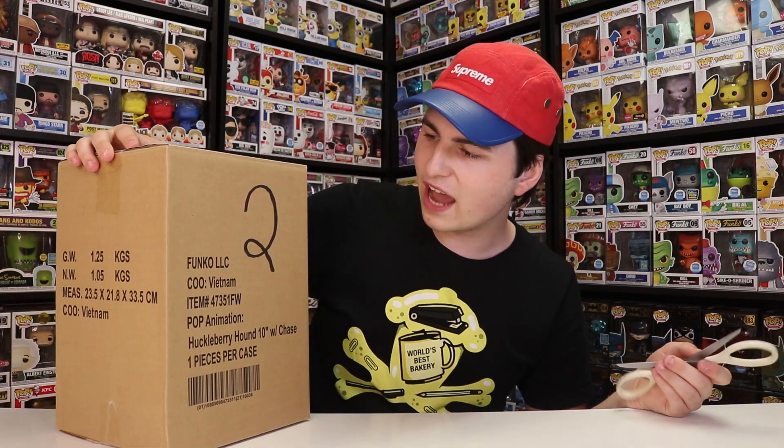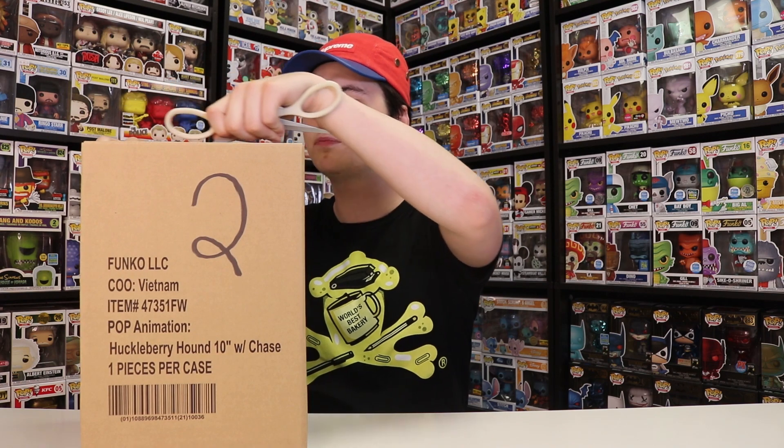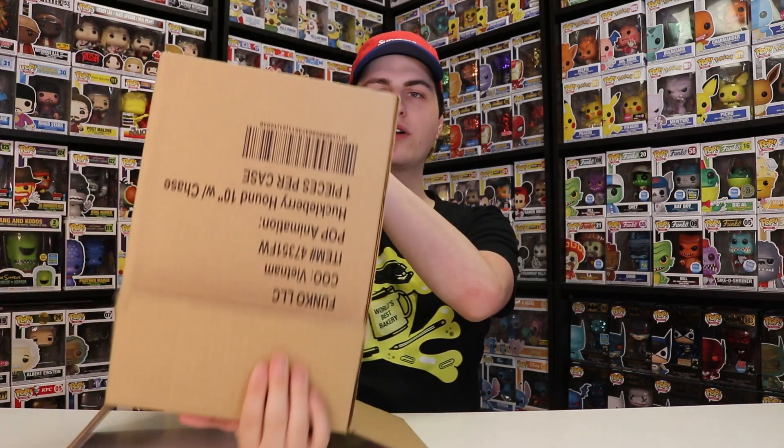Let's see what is inside box number two here. This one also says Huckleberry Hound with chase on the label, so I'm not too sure — it's probably not another Huckleberry Hound. I can see it — looking good. It's not Huckleberry Hound. It's cooler! I'm just going to pour it out the same way and you guys can see it. Let's see what this looks like — this will be my first time seeing this one in person.